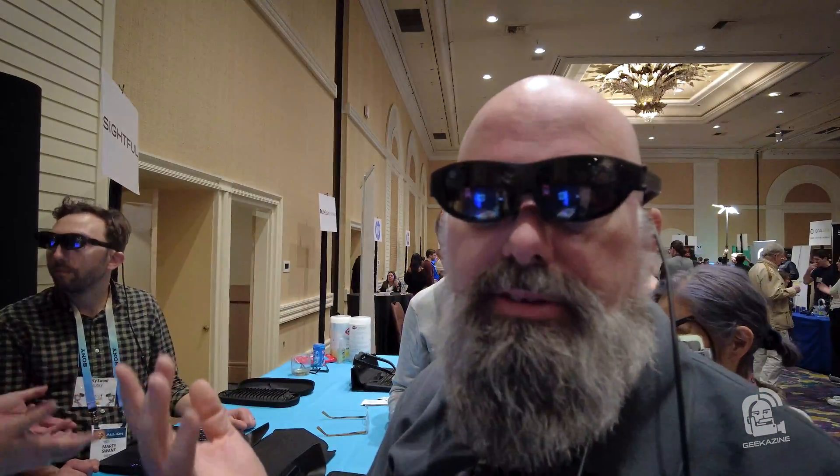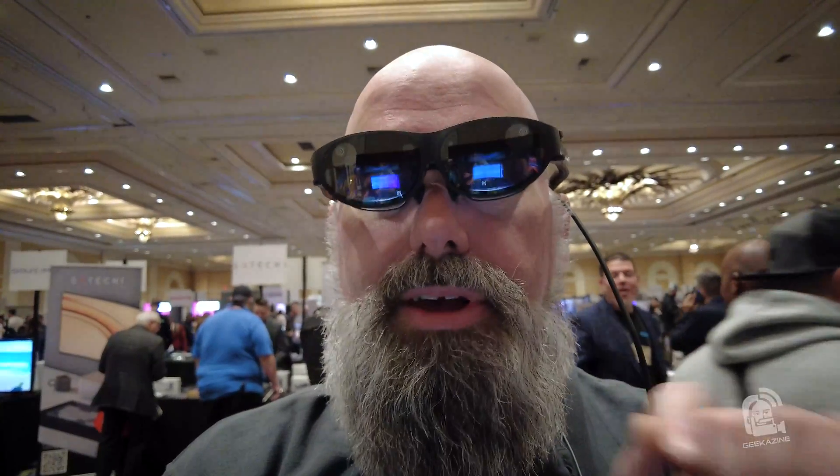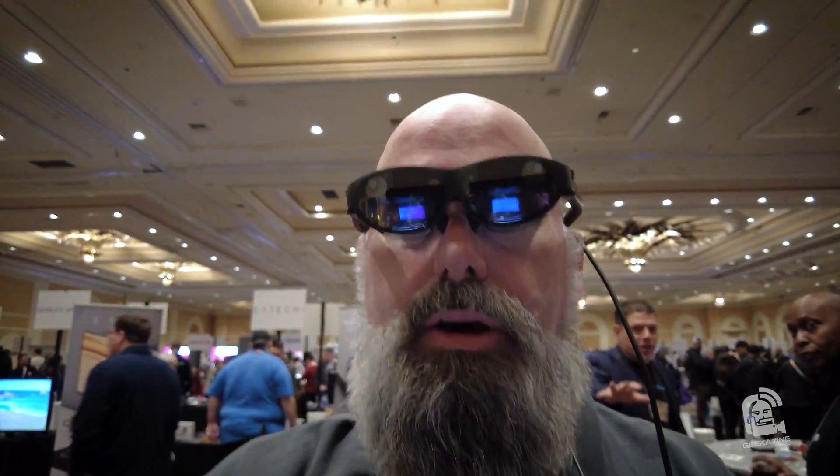So this is the Spacestop, as they're calling it. Basically, they've got my prescription in here and these are just popped-in lenses, which was really cool. It's kind of hard to flip back and forth, but let's do this.